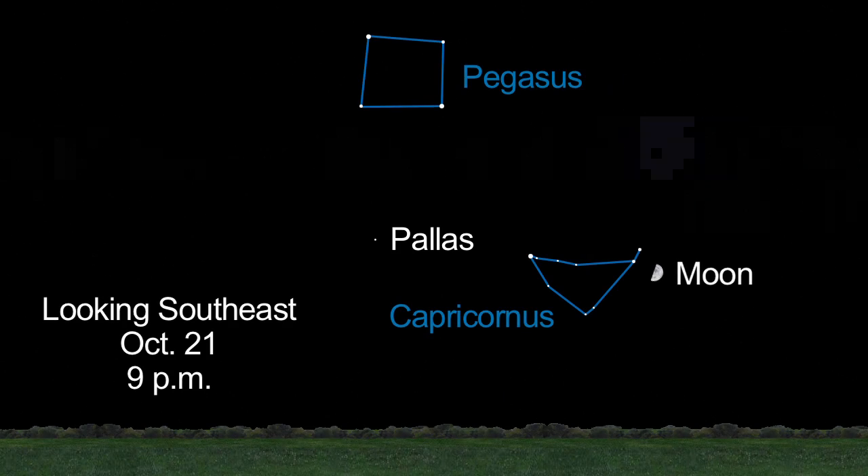A third asteroid, Pallas, is also visible through telescopes in the southeastern sky this month.